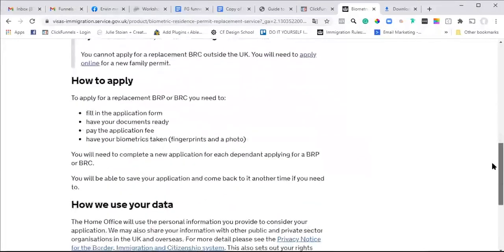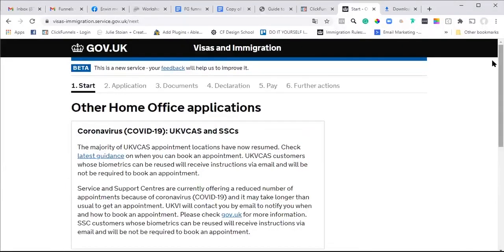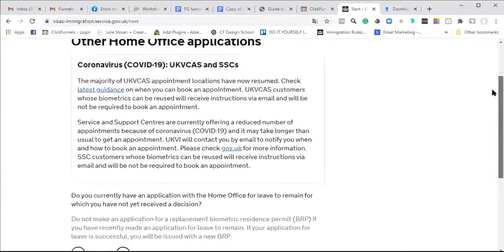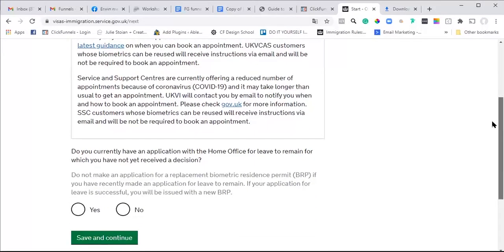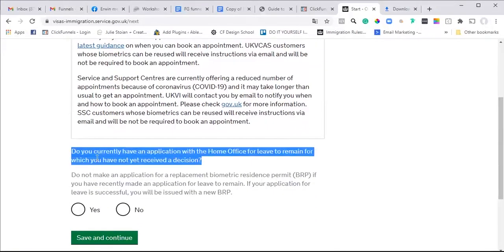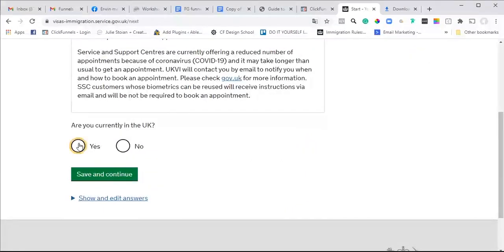I think this is the one we're going to need, so I'm going to click apply. It's asking: do you currently have an application with the Home Office for leave to remain for which you have not received a decision? The answer is no. And then your location - yes.